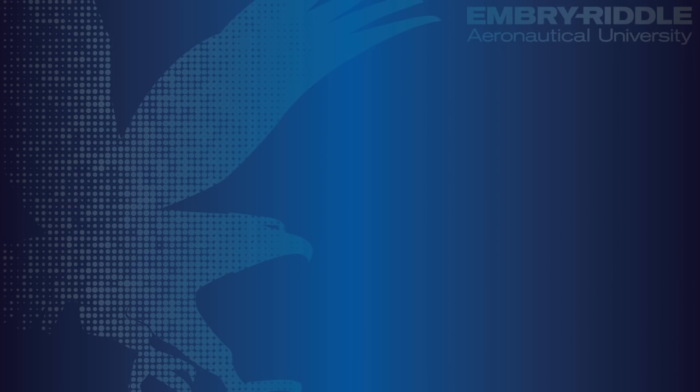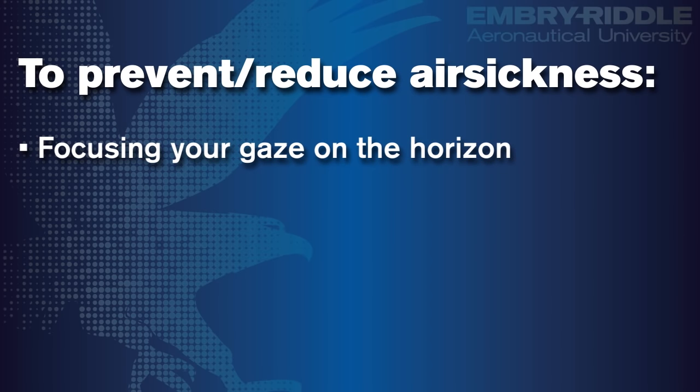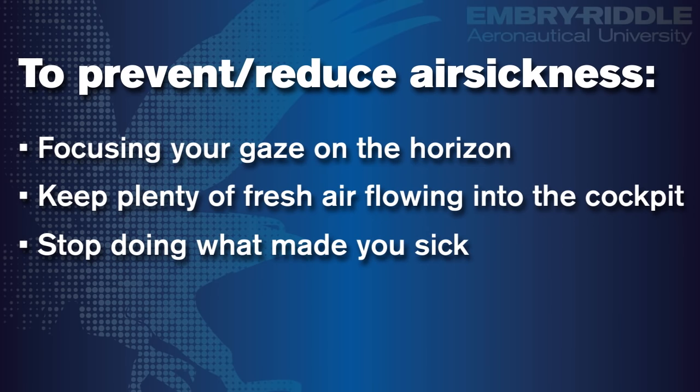An individual has little control over these symptoms. In fact, some of the world's best and most famous pilots suffered motion sickness. The good news is that most pilots build a tolerance to motion sickness with experience. There are also some tricks you can use to prevent or reduce the symptoms. Focusing your gaze on the horizon will minimize the disagreement between your eyes and your inner ears. Keep plenty of fresh air flowing into the cockpit, especially against your face. Consider even opening up the windows. When detecting the onset of air sickness symptoms, stop doing what made you sick — for example, if you're doing stalls or spins or aerobatics, stop the maneuvers and fly straight and level.